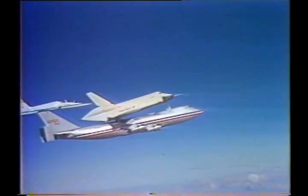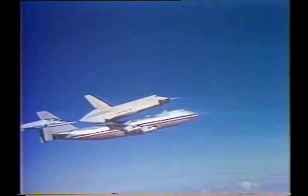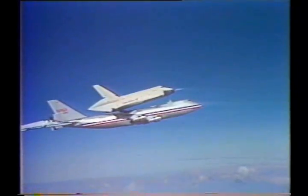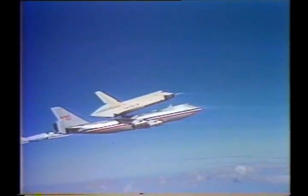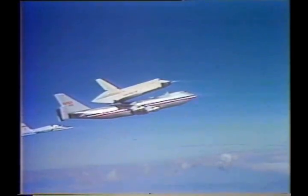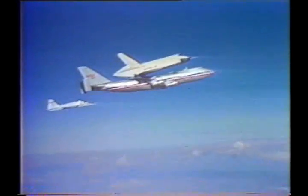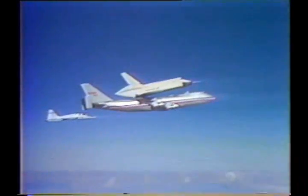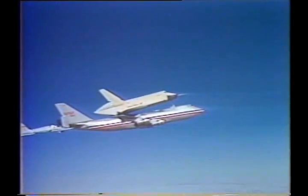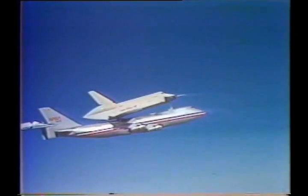Stand by for pushover, minus one. Mark, pushover minus one. You can set your watch by it. We're one minute away from the pushover, which will be the diving maneuver of the 747. And once they've achieved the right speed at the right altitude, then Fred Hayes will push the button. 905 and Enterprise, Houston is go for pushover. 905 is the 747, by the way — that's its code name.